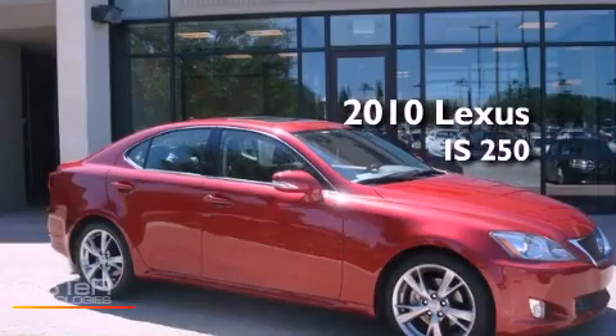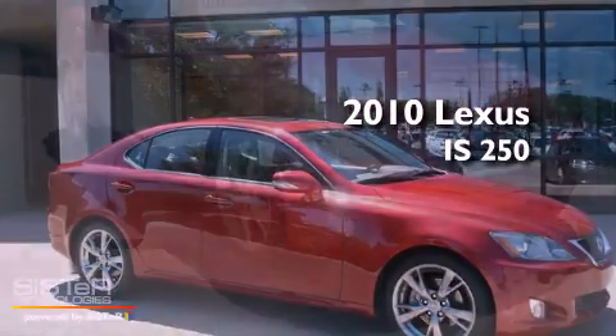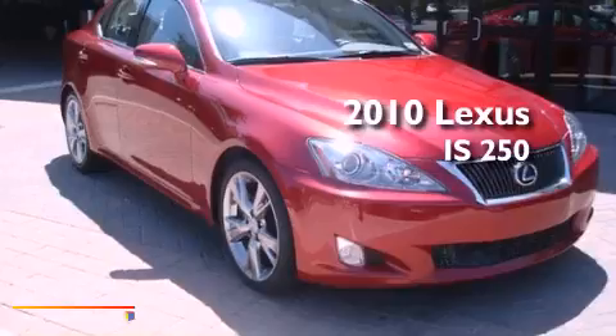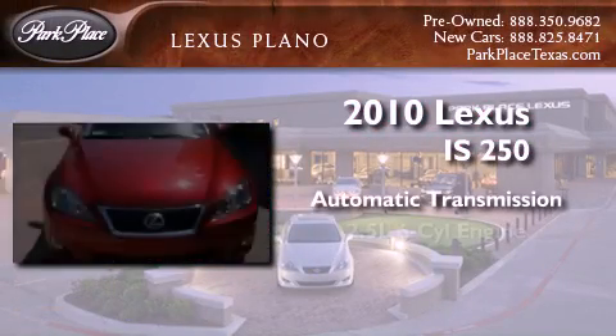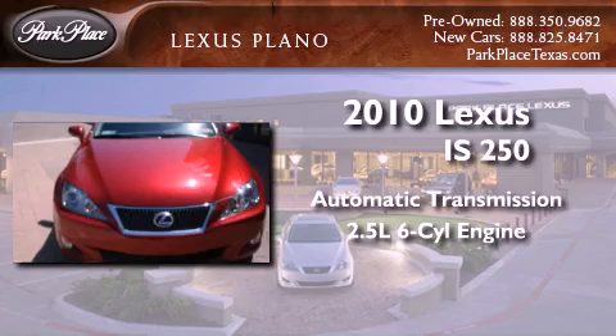This is a certified pre-owned 2010 Lexus IS 250. This car has an automatic transmission and a 2.5-liter V6.